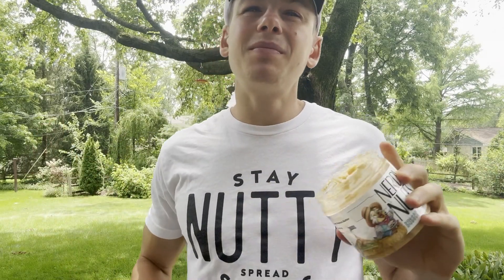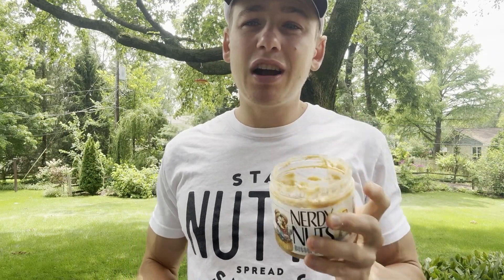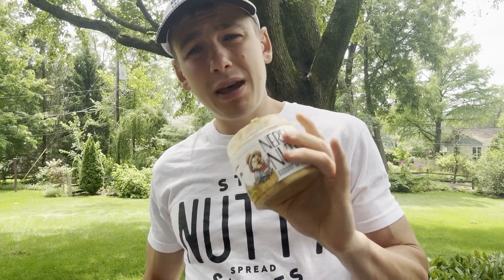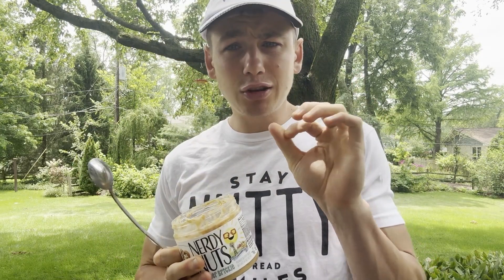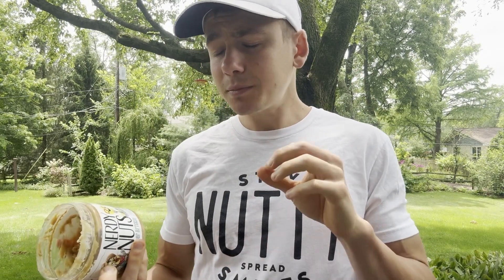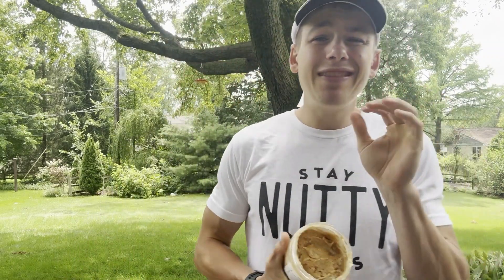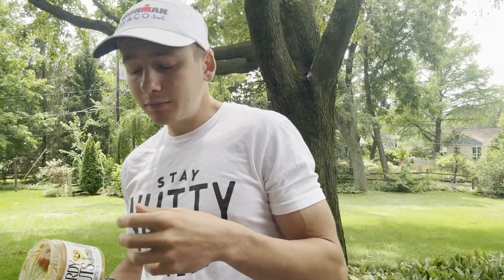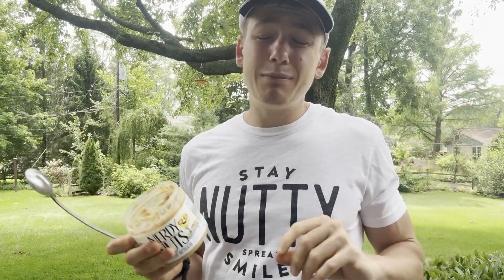The one thing that's missing from this jar of Nerdy Nuts — you guys know what I'm going to say — it's just a little bit of salt. If they could just add a touch of salt, maybe make it a salted caramel sauce or salted toffee bits, then this would be a knock out of the park, a home run. I just find that adding a touch of salt to sweet foods like caramel and toffee makes that sweetness pop just a bit more. That's the only thing that I'm missing.